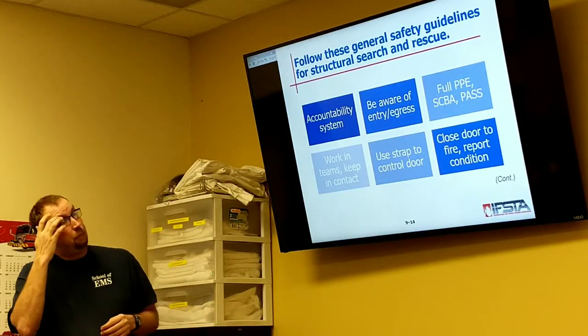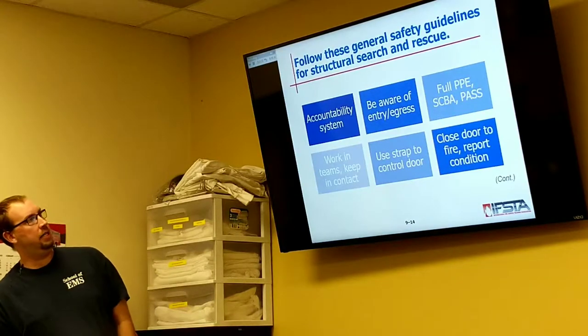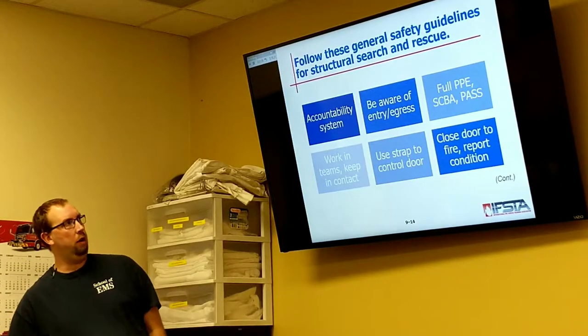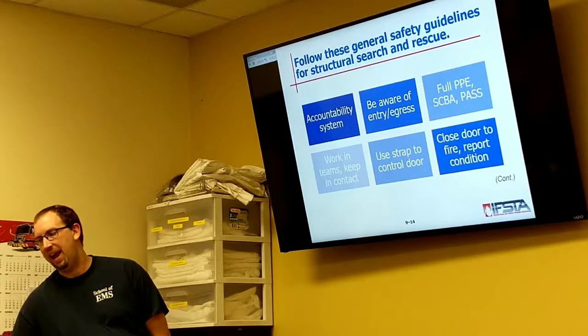Be aware of your entry and egress points — know what side of the building they're on: A, B, C, D sides. We're always in full PPE, SCBAs, and have operating pass devices.